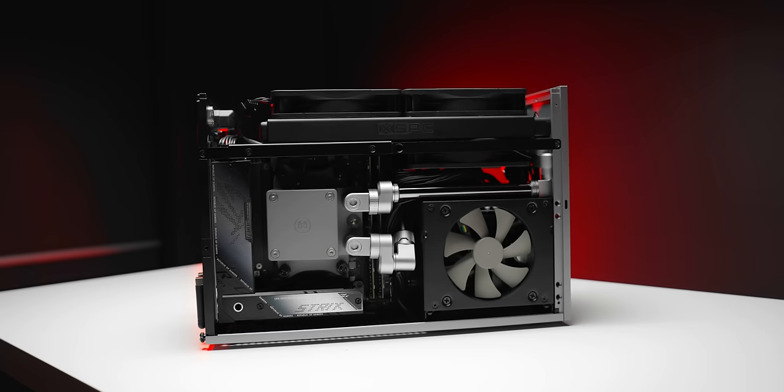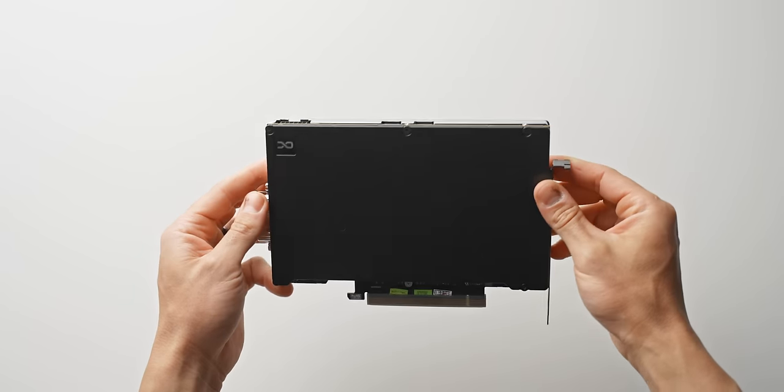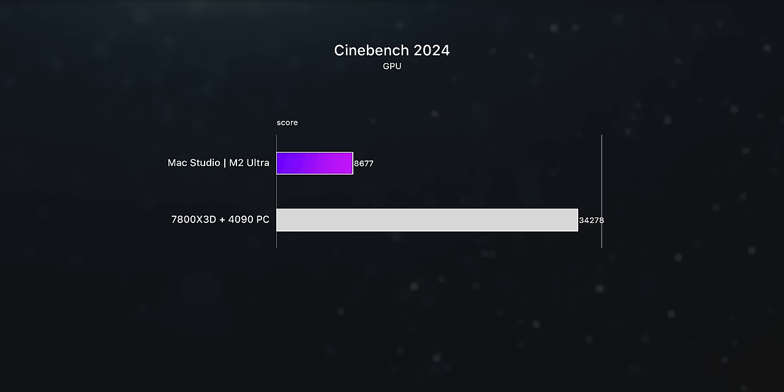Also interesting — the new Cinebench actually has a GPU benchmark. This is something I did not hold back with on my personal PC. The RTX 4090 in that thing is the fastest desktop GPU you can currently buy, so I was expecting my PC to absolutely dominate the Mac Studio here, and it does. We're looking at a four-times performance difference, which is massive. In other words, at least in Redshift — which is the renderer being used — you could get your work done in a quarter of the time on the PC, or render out four times the amount of frames.